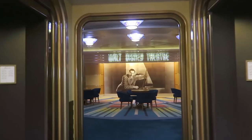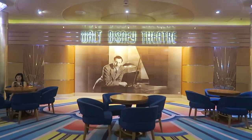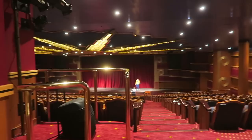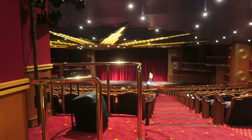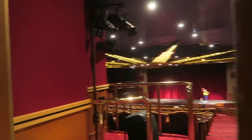And this is the famed Walt Disney Theater, where all of the large production shows take place. Let's see if we can sneak in there. It looks like they might be rehearsing, so I'm just going to peek in and show you really quickly. That was deck 4 — let's go to deck 5. I'll take you on the elevator this time.